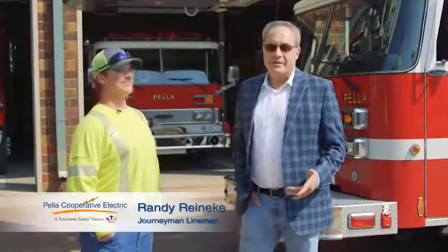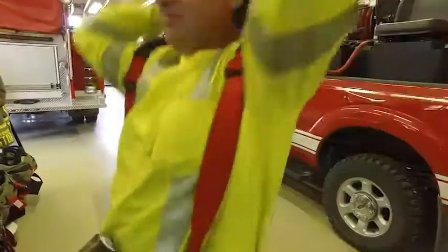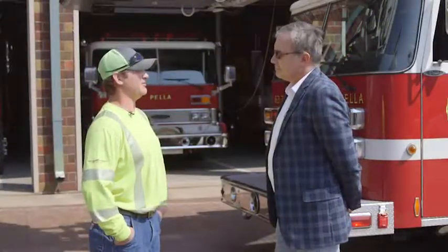Randy is one of the co-op employees that volunteers his time in the community — at the fire department. What a great way to spend your time. What moves you to volunteer your time here at the Pella Fire Department? I just like to be able to help out when I can and just give back to the community.